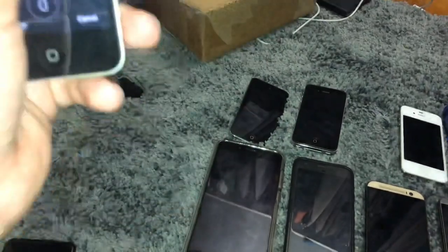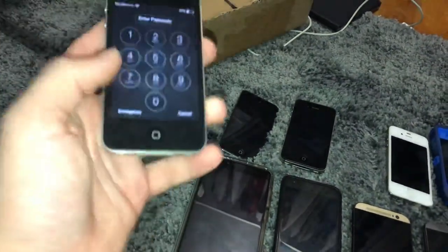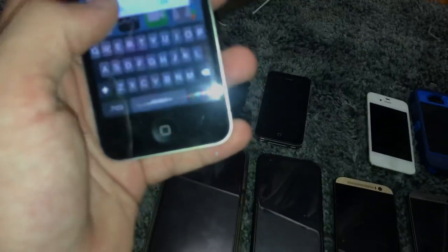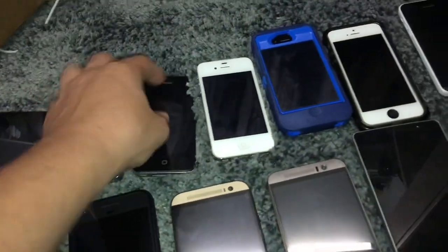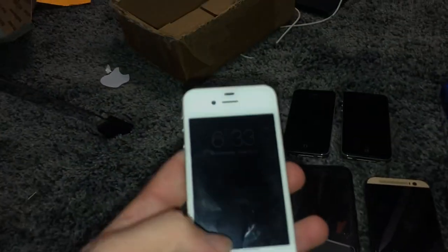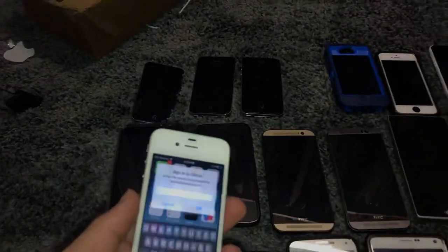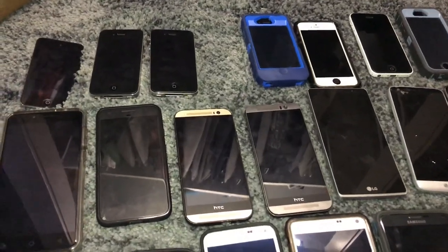iPhone 4S, 16 gigabyte — this is an AT&T model, I got this from the AT&T bin. It's on iOS 8.1.3, works perfect, no issues at all. iPhone 4S, 16 gigabyte on iOS 7.0.2, also works perfect, got this in a phone lot. This is actually the last — well, I have two phones from that phone lot, because I sold off most of them, or some I smashed.